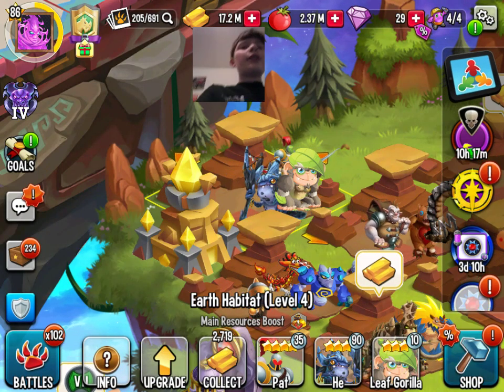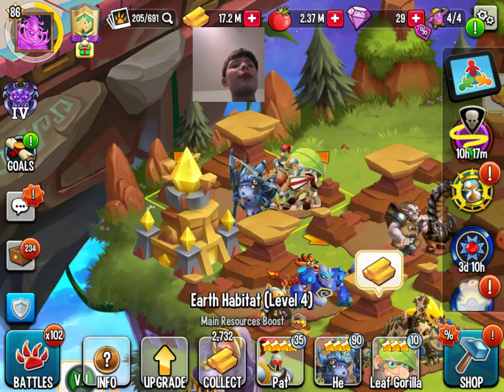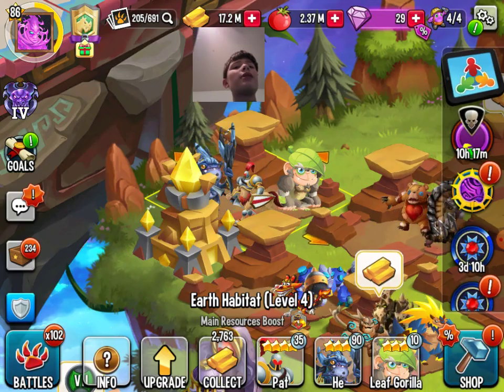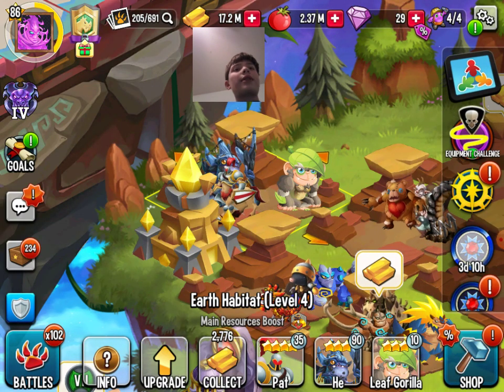What's up guys, it's SmartKidZimmy and welcome back to another Monster Legends video. Today's video is the best rare monster of every element. That's enough talk, let's get going.